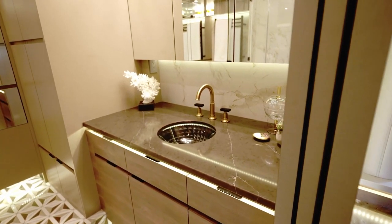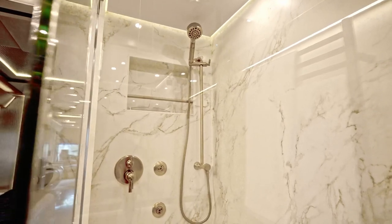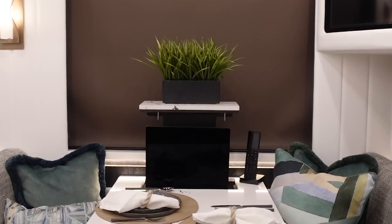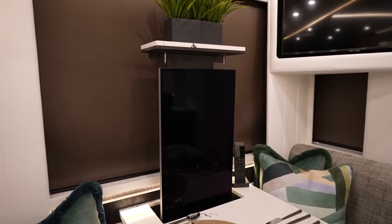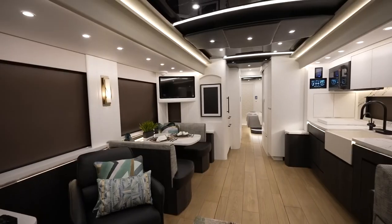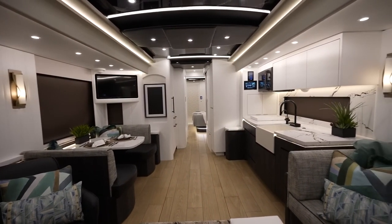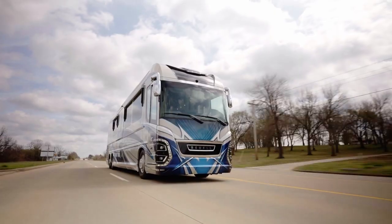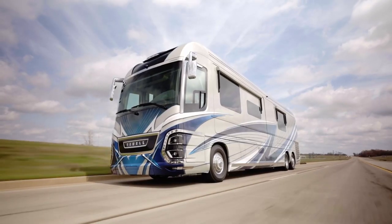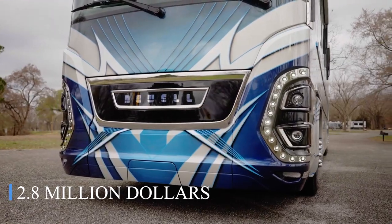In addition, the spa-like bathroom offers lavish amenities, a roomy shower, and fine fixtures that let you indulge in self-pampering in style. With just a push of a button, you may operate the coach's multiple functions thanks to the P50's leading-edge smart technology. The P50 also has a plethora of advanced safety measures that offer comfort on every trip, keeping you and your passengers safe and secure. The price of a brand new P50 is $2.8 million.